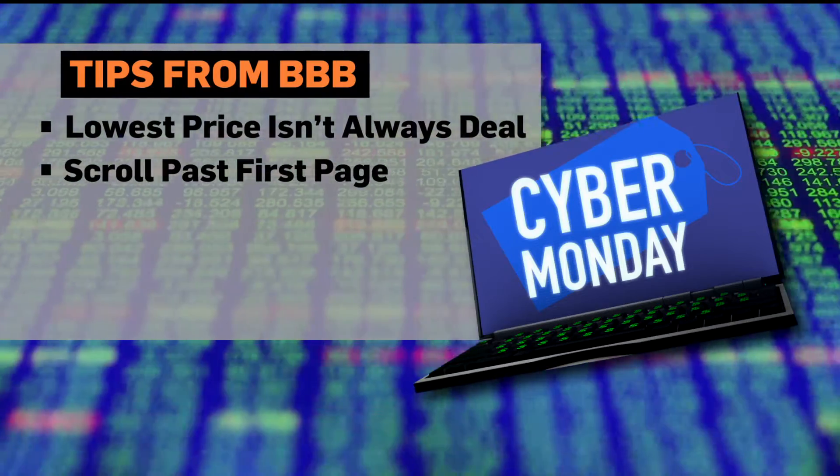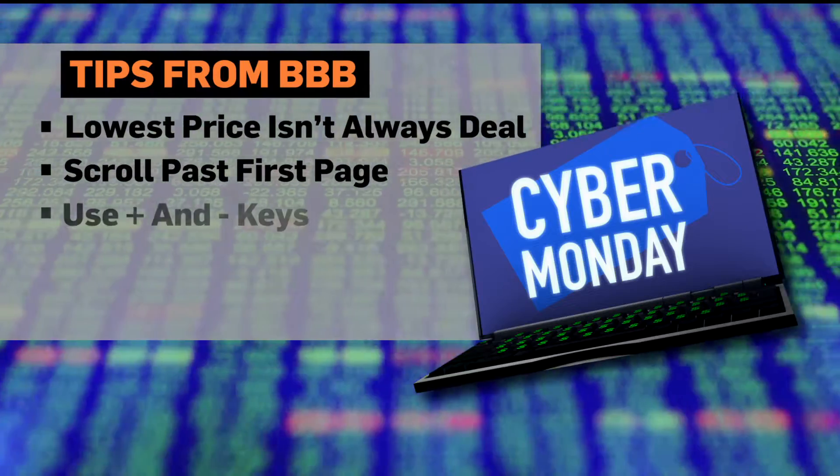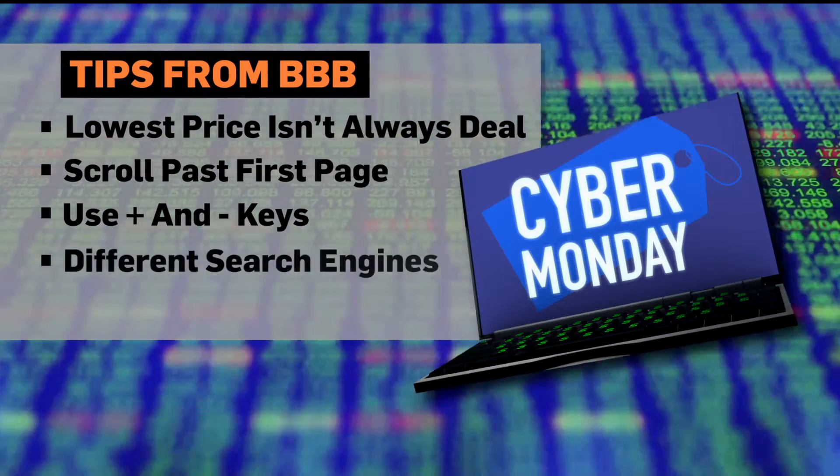Secondly, scroll past that first page. Although 75% of online shoppers do not scroll past the first web page of results, looking further can provide you with even better deals and new ways to actually formulate your search.